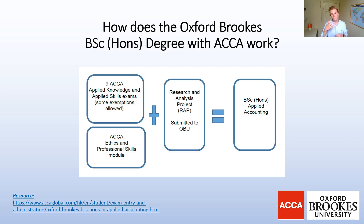This is where you would then complete your Research and Analysis Project submission. If you haven't watched the other videos on my channel about what the RAP actually is, feel free to check those out after this video. I'll put a link at the end, because at the end of the day it all comes down to: can you actually apply for the Applied Accounting undergraduate degree, and are you eligible?